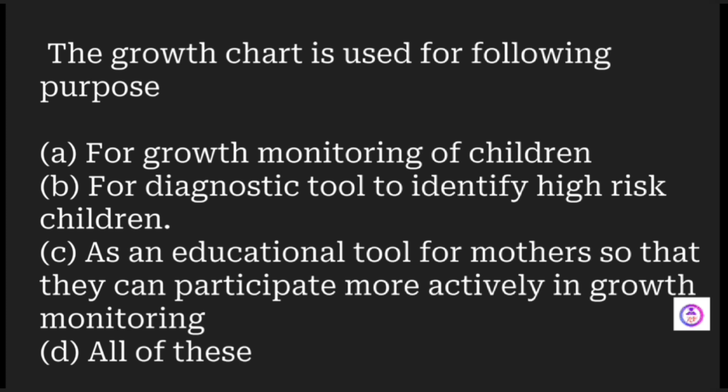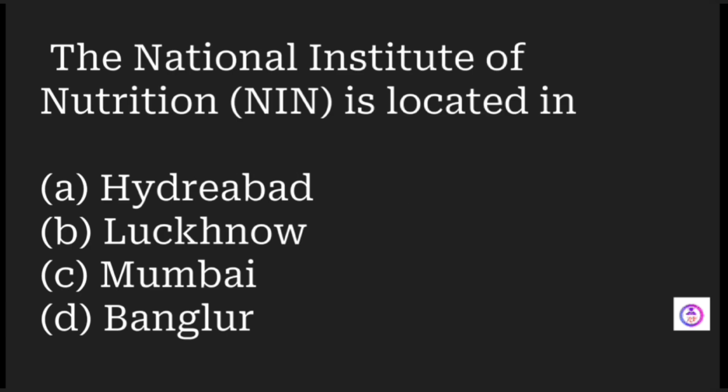What is the purpose of the growth chart? Options include: growth monitoring of a child, a diagnostic tool to identify high-risk children, an educational tool for mothers to participate actively in growth monitoring, and all of these. The answer is all of these.